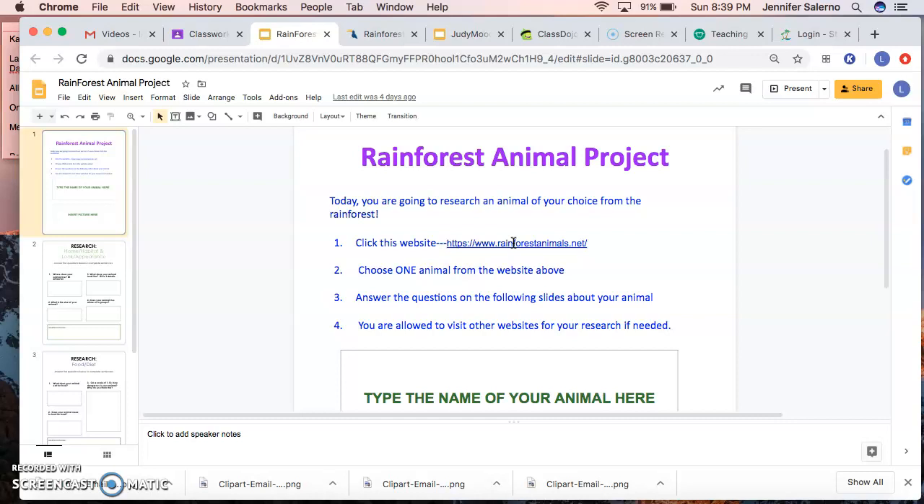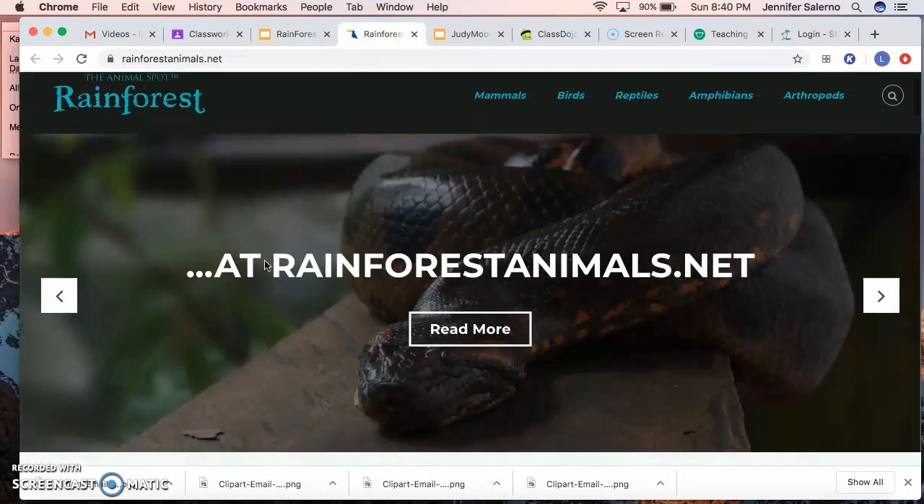If you still want to research other websites and you're really good at researching, you are allowed to go on Google and find more information. That option is listed as number four — you are allowed to visit other websites if you need to or want to. But most of what you're going to use will come from the main website. When you click it open, you're going to choose one animal, and I'll show you how in a second. When you click the website, it will open and you'll scroll down.